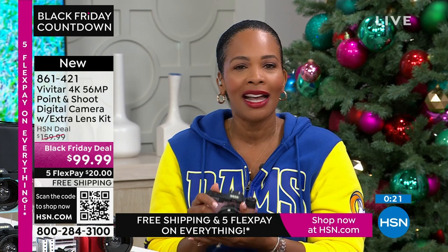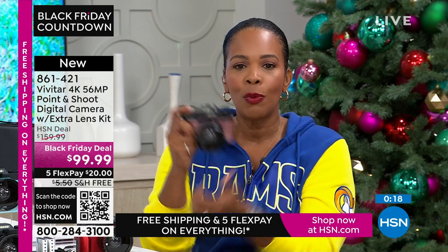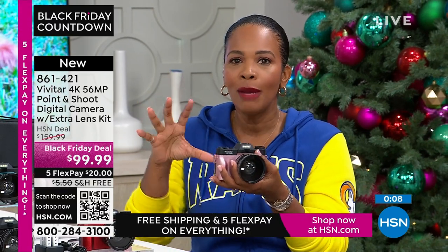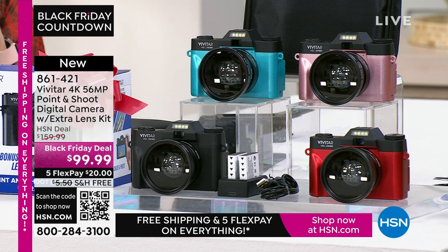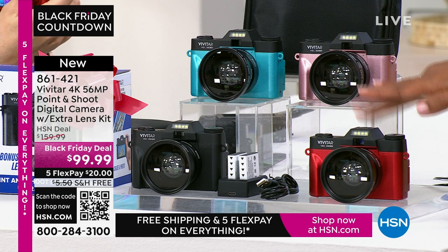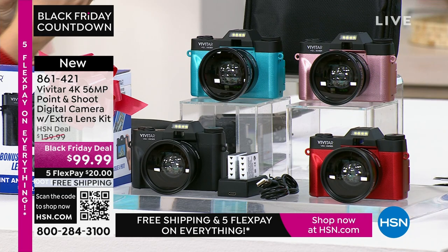Throw it in your bag — anytime the occasion arises and you want a great shot, you pull out your Vivitar. You're not going to get a text message about anything on this because it's not a phone. Sometimes we want to multitask, sometimes you just want to specialize, and a camera like this specializes in taking amazing imagery — whether still or video. Teal, rose gold, black, or red. Item number 861-421. Thanks to all the brand-new first-time shoppers picking up your Vivitar.